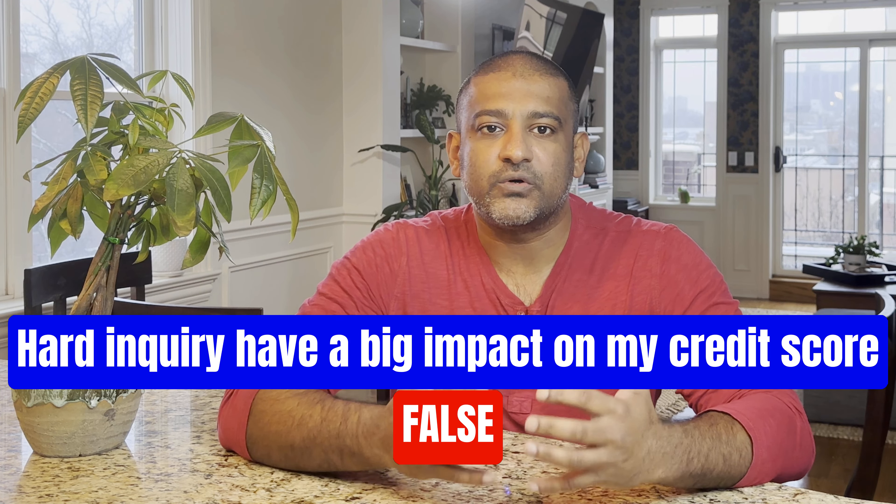What are some misnomers about hard inquiries? First, most people believe a hard inquiry stays on your credit report forever — it actually stays for two years. Next, you've probably read or saw a social media post that hard inquiries can have a huge impact on your credit score. The reality is each inquiry impacts your score by five points or less, and hard inquiries only hurt your score for about six months from the date of the inquiry. So if you have a hard inquiry that's older than six months, I wouldn't worry about trying to get it removed because after six months, a hard inquiry doesn't hurt your credit score.